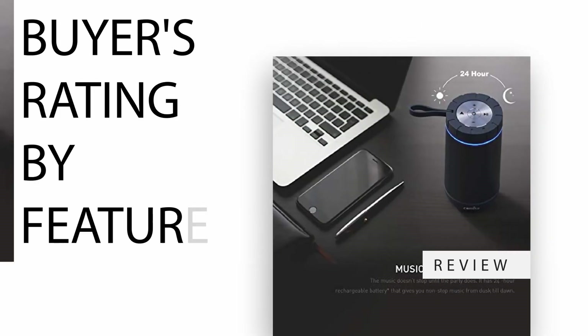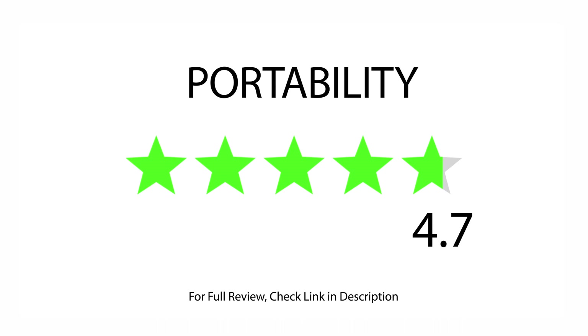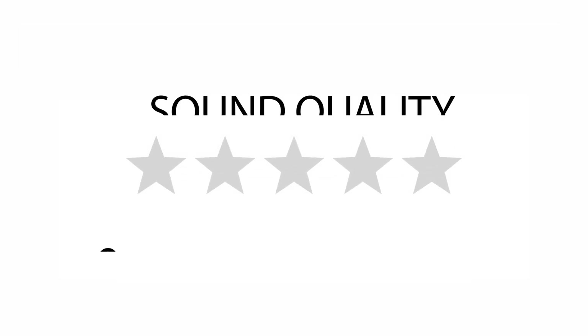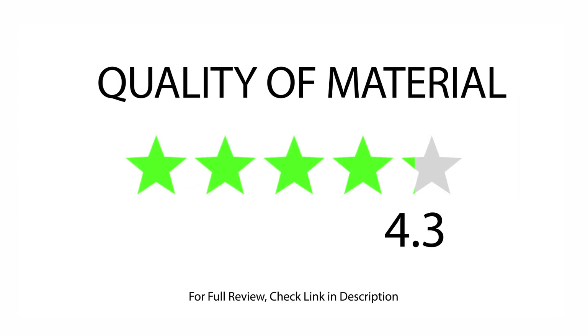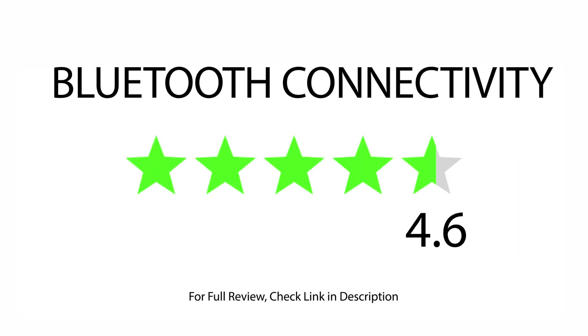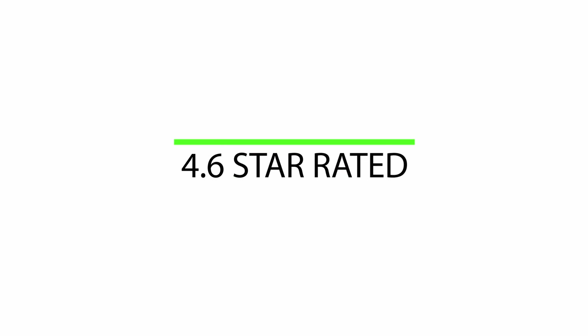Buyers rating by feature. Rated 4.7 for portability. Rated 4.6 for battery life. Rated 4.4 for sound quality. Rated 4.2 for value for money. Rated 4.3 for quality of material. Rated 4.6 for Bluetooth connectivity. 17,434 satisfied buyers.